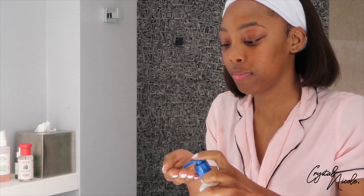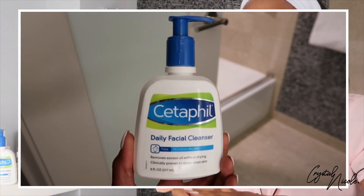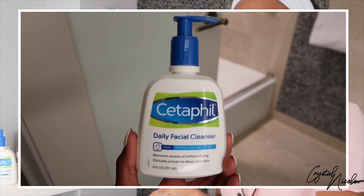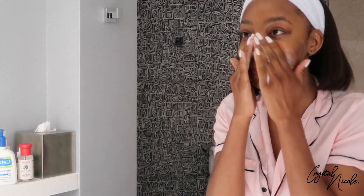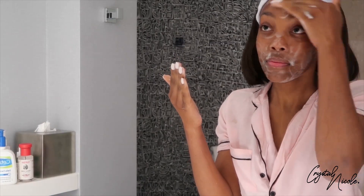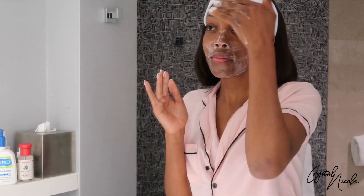The cleanser I've been loving is the Cetaphil cleanser. It's a gentle cleanser, so it's great for everyday use and it also has a hypoallergenic formula which is great for sensitive skin. Your cleanser is the one thing in your skincare routine that does not stay on your skin because we rinse it off, so you want to make sure that you work it in for at least one minute so that you can really get the benefits of your cleanser.